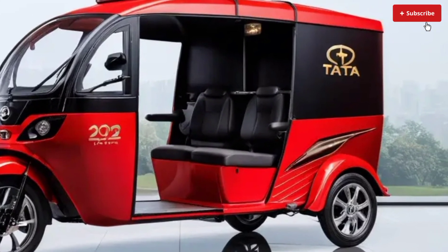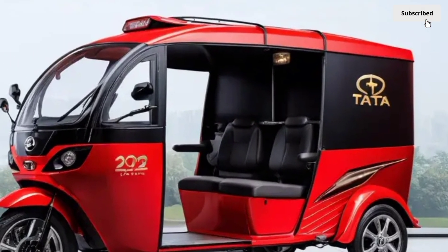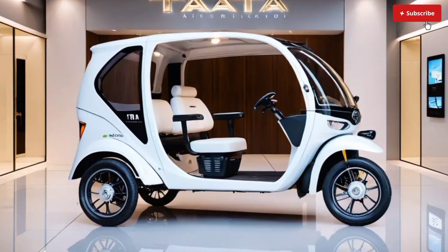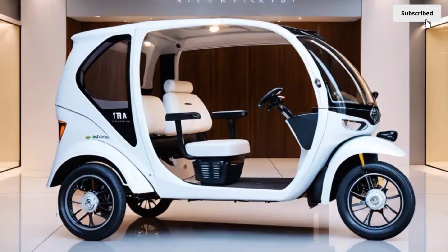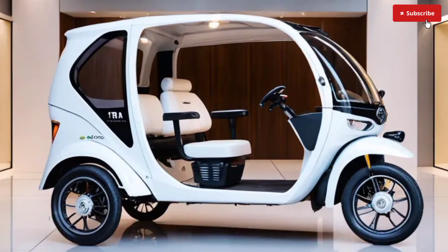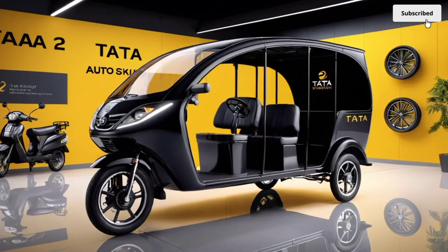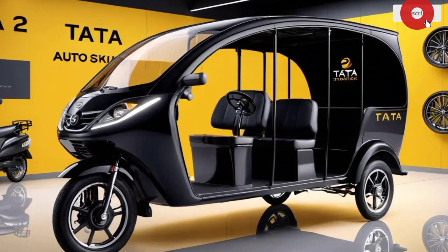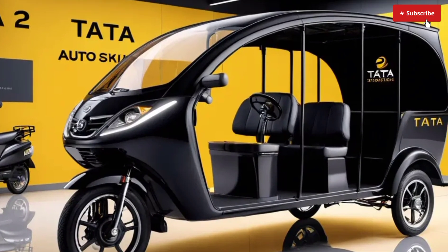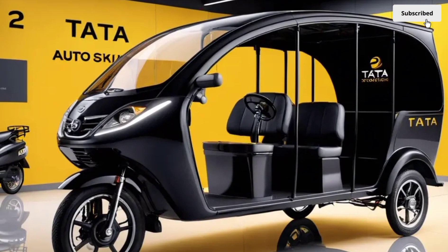The electric motor is a three-phase induction motor producing 11.8 kilowatts (15.8 hp) peak power and 50 Newton meters of torque. The battery is lithium-ion with a capacity of 7.5 kilowatt-hours and supports fast charging with a charging time of two hours.